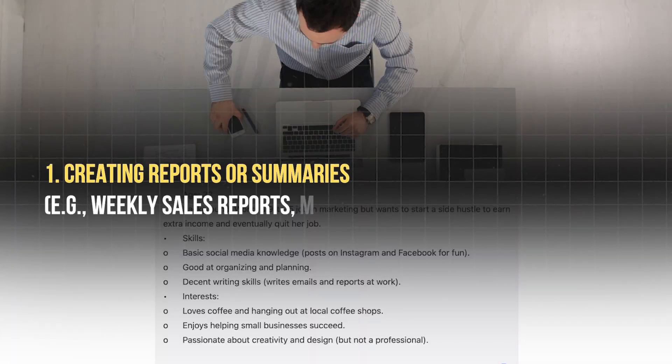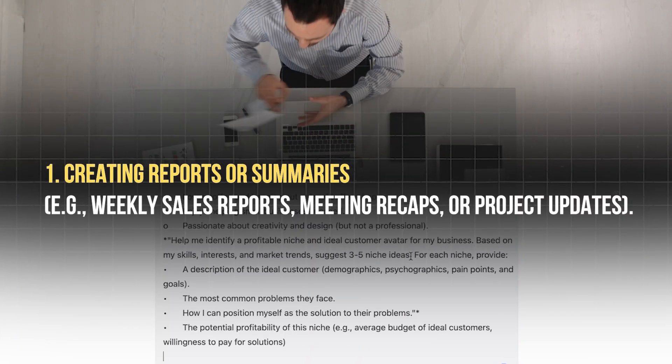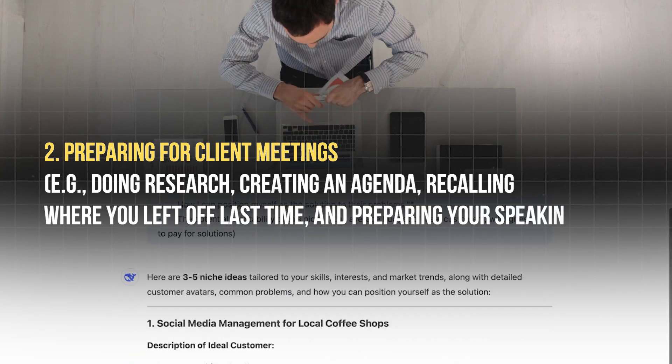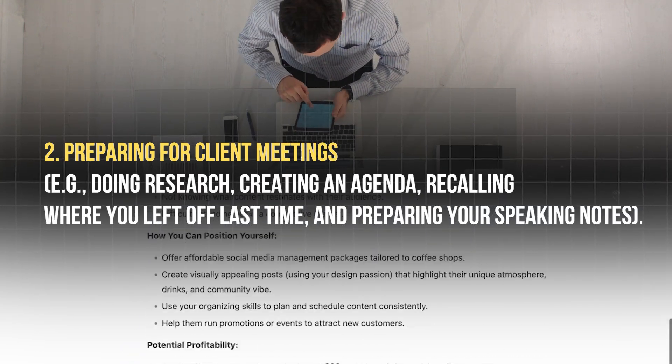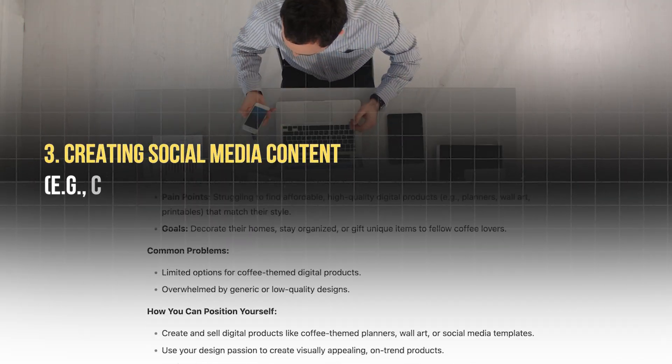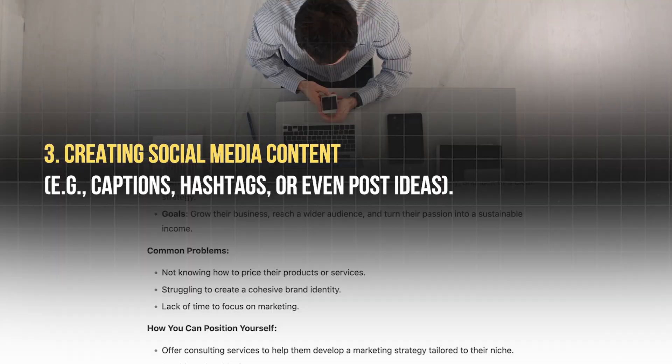What are things that you do over and over again that feel like a total time sink? Here are three common examples: creating reports or summaries like sales reports, project updates, or meeting recaps; preparing for client meetings — doing research, sending out an agenda, preparing speaking notes for yourself; or creating social media content like hashtags, captions, or post ideas.